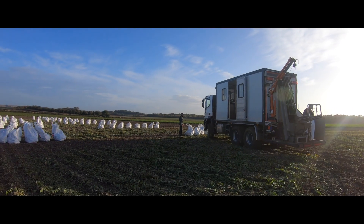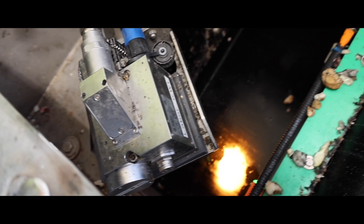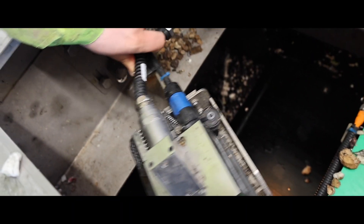One particularly exciting thing that I've done here is using a bit of machinery called the RULER 3. It's a mobile sugar beet analysis laboratory that uses near infrared spectroscopy to analyse sugar beet plots.